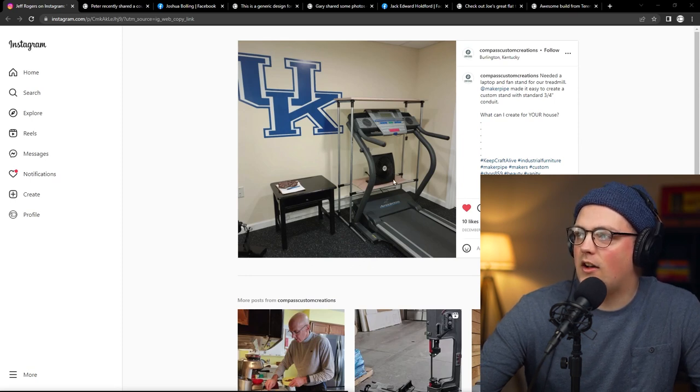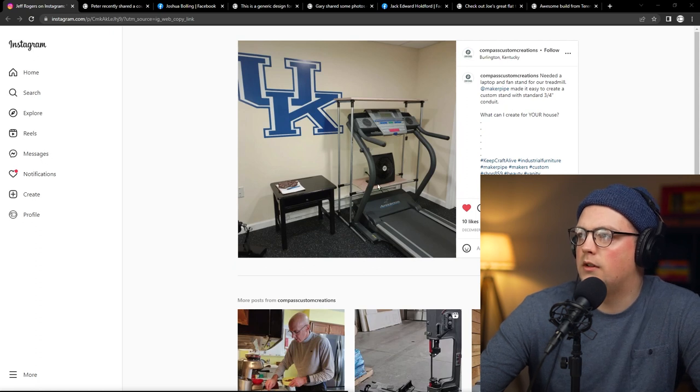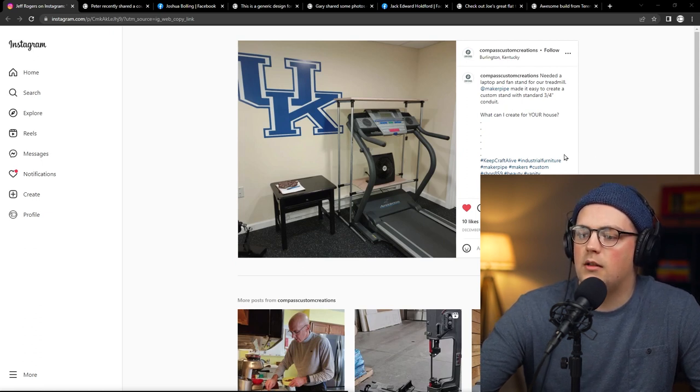Fantastic build. I think it's all T connectors — pipes running parallel to the treadmill, verticals going up, and pipes at the top supporting the shelf, with T connectors oriented sideways to send the pipes across, and boards attached, I imagine with one-hole straps. Really nice build, and if you're around the Kentucky area and want custom builds, Compass Custom Creations does commissions. Really appreciate them sharing that build on Instagram.